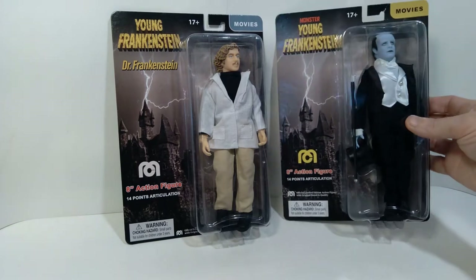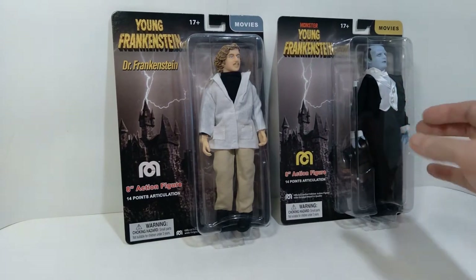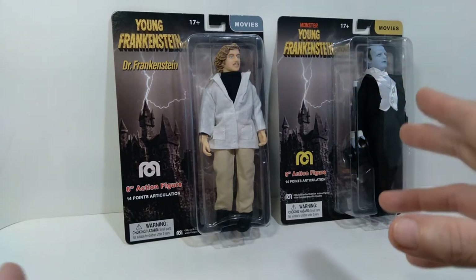Overall I'm very happy with these figures. I think they look really fantastic, and I don't know if they're going to do more.